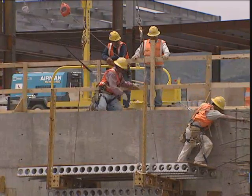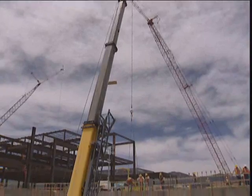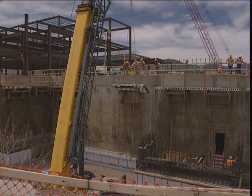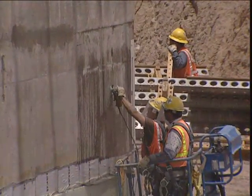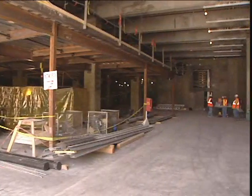It's important that we have a new facility like this because we can do our work in a safer, more secure environment and an environmentally compliant fashion. This facility is going to perform actinide materials research in support of our nuclear security mission.